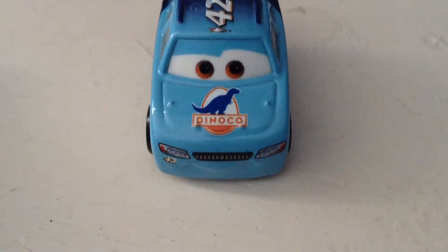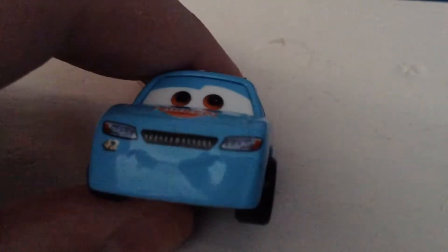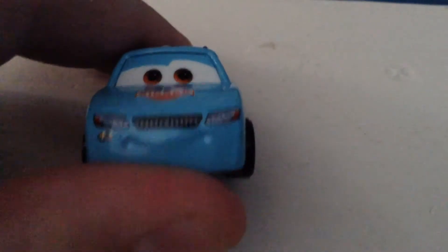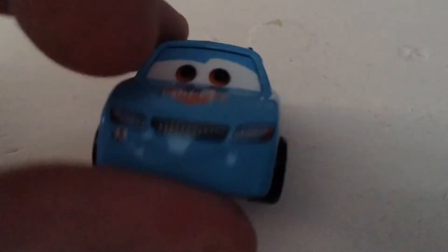Here he is — of course he's grinning, he's absolutely adorable. In my opinion he's the cutest of all the mini cars. He's smiling, he has the two headlights and the grill mustache, and number 42.